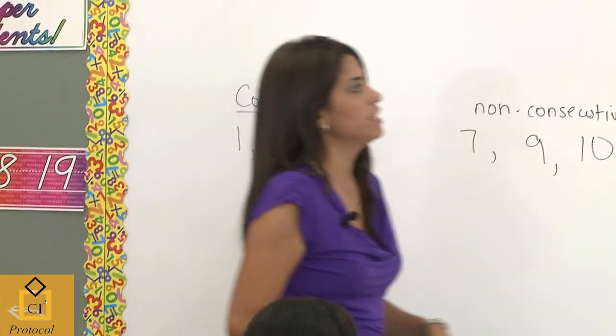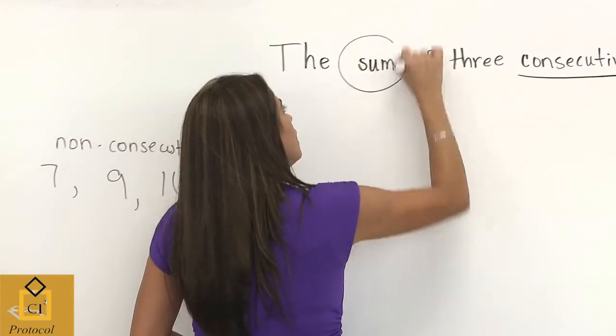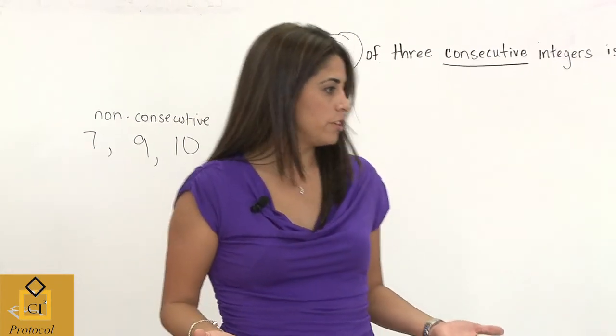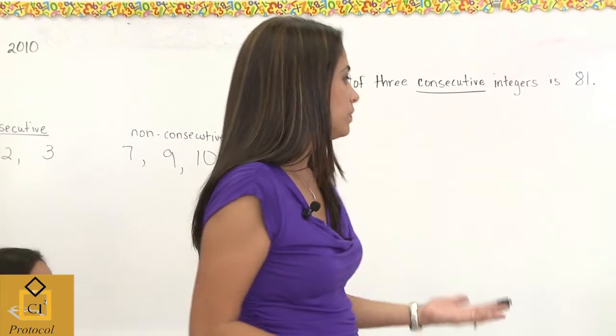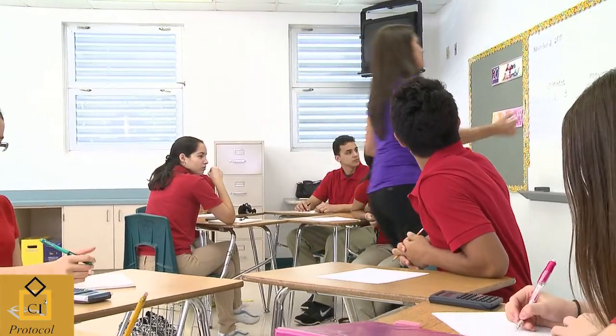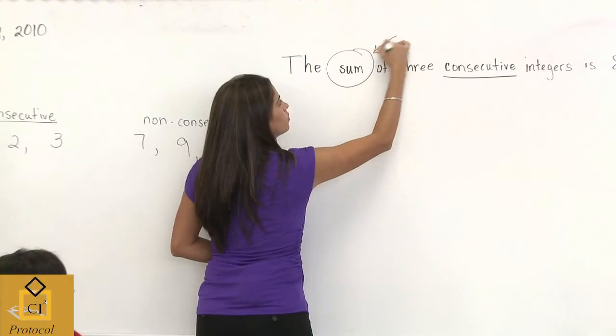Let's look at one more word in this lesson: sum. Hector, what does sum mean to you? Student: It's the addition when you put them together. Teacher: Fantastic. So it basically means addition—when you put them together.